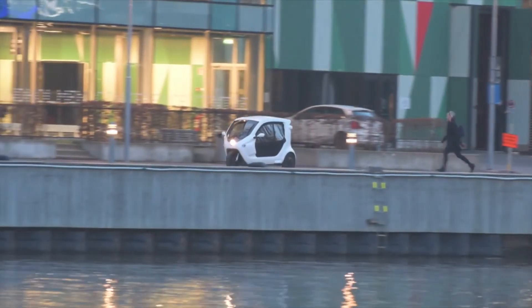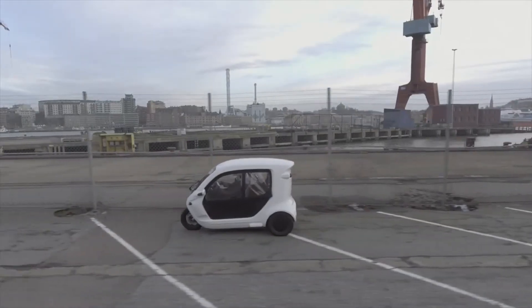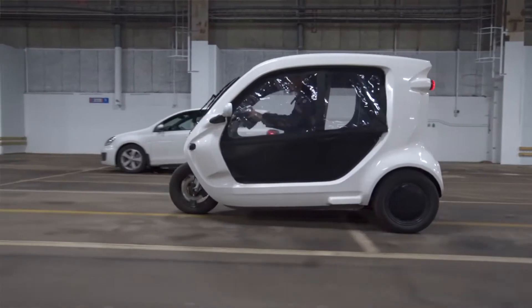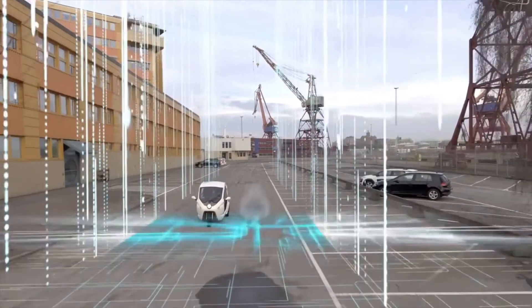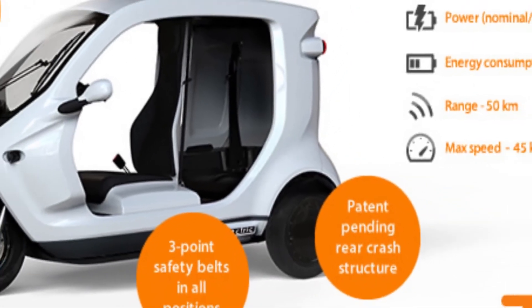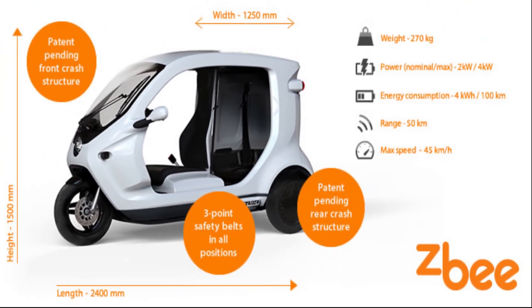The vehicle capacity is one driver plus two passengers or cargo. The battery capacity is a lithium-ion battery from 2 kilowatts to 4 kilowatts. The cargo capacity is 170 kilograms. It can be charged with a 5 amp, 230 volt AC charger. The charging time will be 4 to 5 hours, and the price will be approximately 3 lakhs.